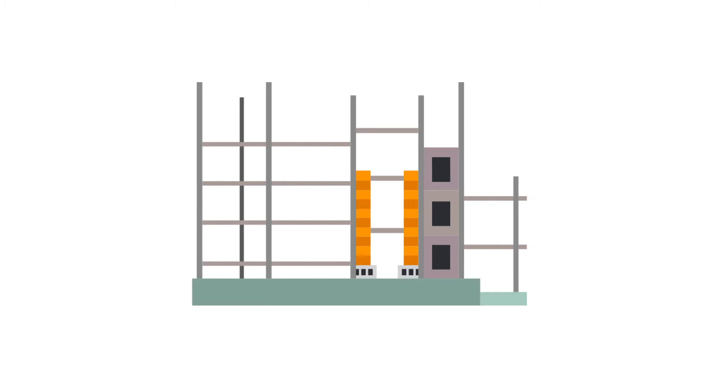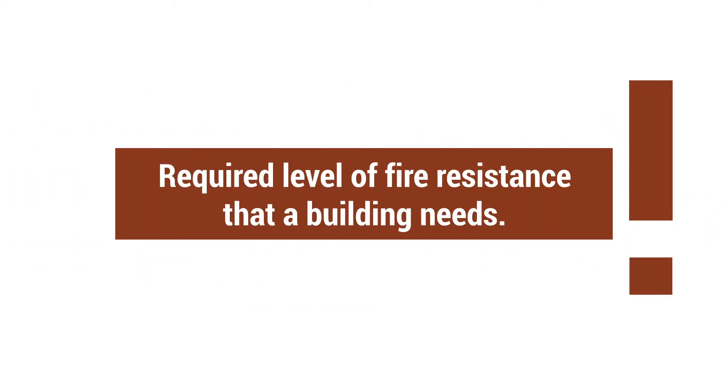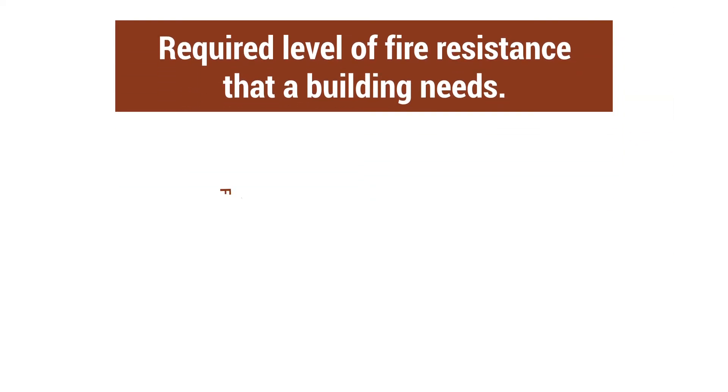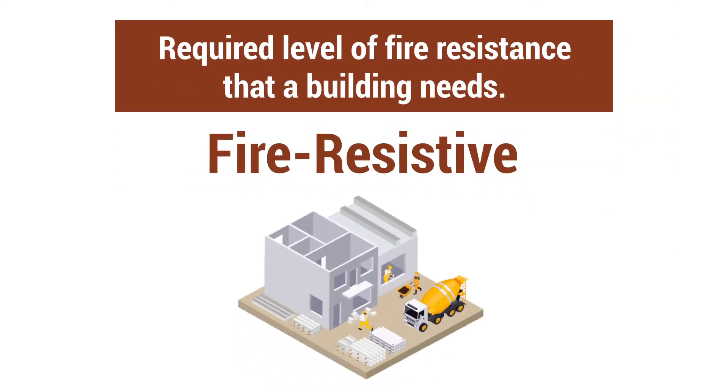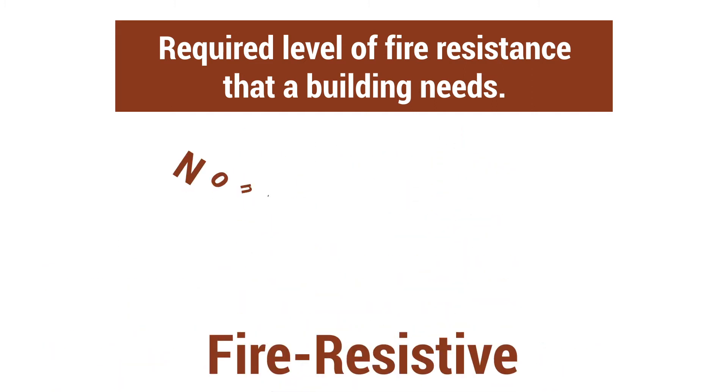Five types of building construction classifications are made partly because of the required level of fire resistance that the building needs. The first is fire-resistive. That rating provides the highest level of safety because it uses materials like poured concrete and steel beams — things that aren't going to give in to fire very easily.